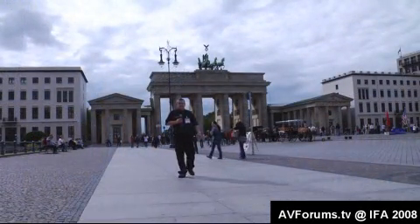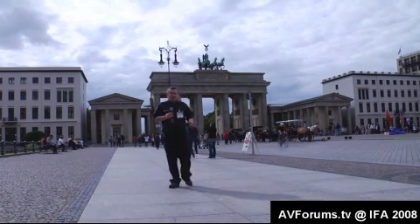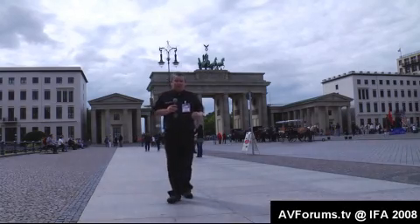Hi, this is Phil Hinton and welcome back to Berlin and our coverage of IFA 2008. We're at the Brandenburg Gate, but we're going to head back into the Messe Centre to see what other products have been released this year.